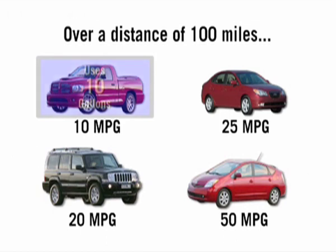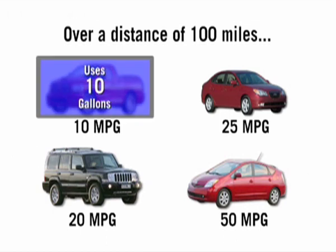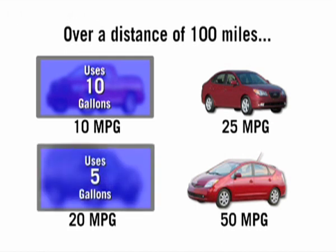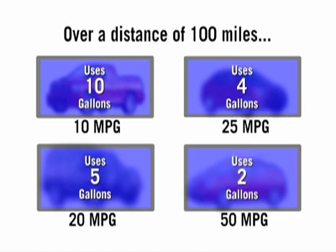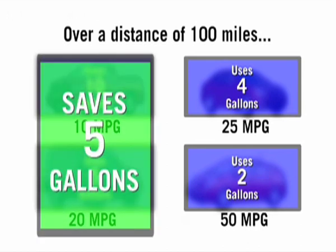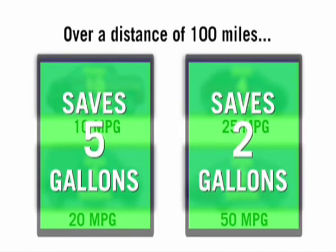That turns out not to be the case mathematically. If we assume they drive both vehicles 100 miles per week, we can ask how much gas each vehicle uses. The car that gets 10 MPG uses 10 gallons to drive 100 miles; switching to 20 MPG uses only 5 gallons. The car that gets 25 MPG uses 4 gallons; replacing it with a 50 MPG car uses just 2 gallons. The key insight is that improving inefficient cars with low MPGs by even modest increases saves a lot of gas.